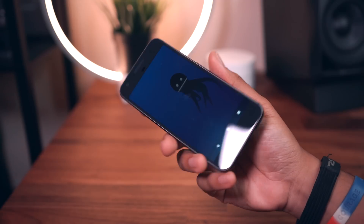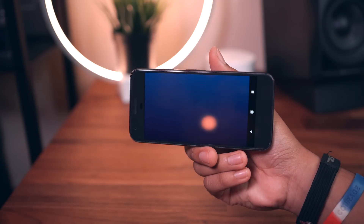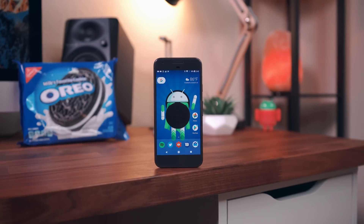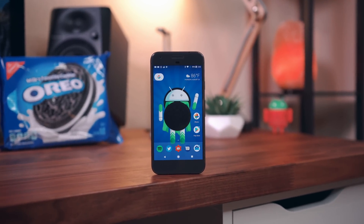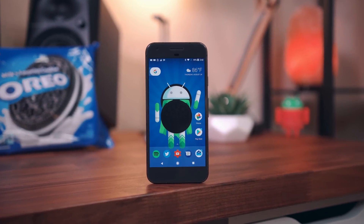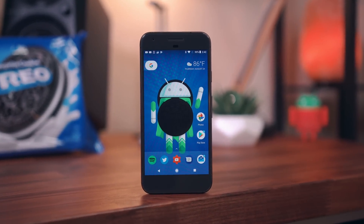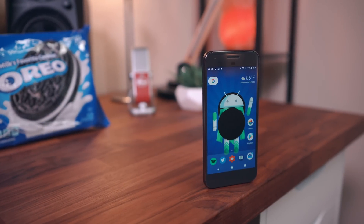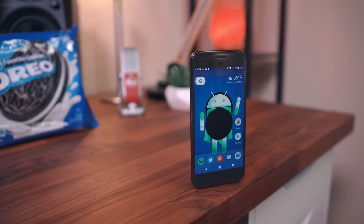Overall, I think Android 8.0 Oreo is a great update. While there aren't many visual changes or super cool features, the update brings a lot of refinements and enhancements that aim to make the whole Android experience much better. Let us know your thoughts by dropping them down below in the comment section — we'd love to hear your feedback.